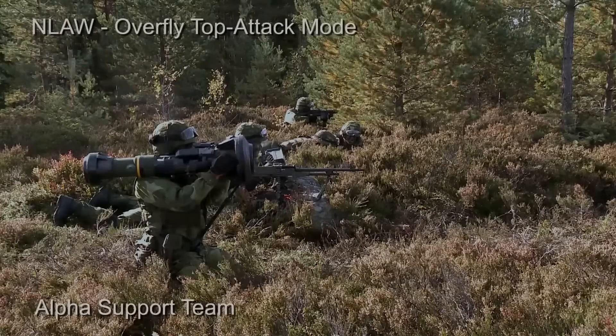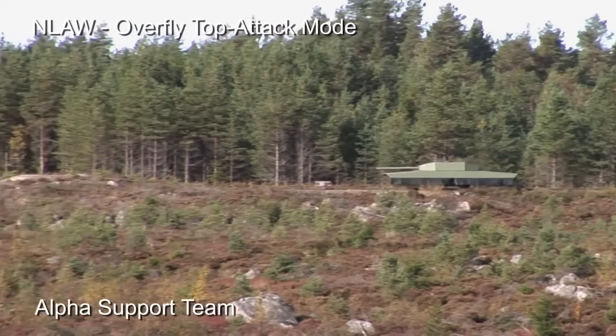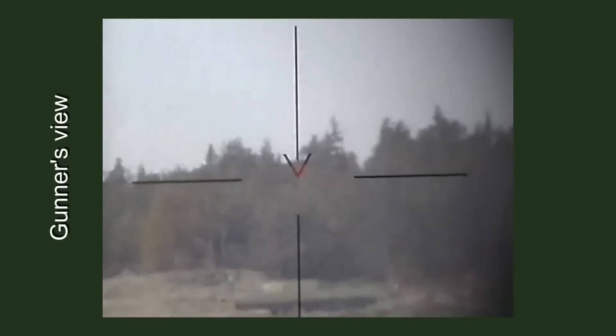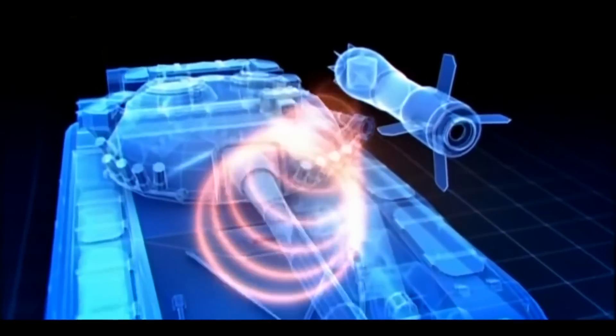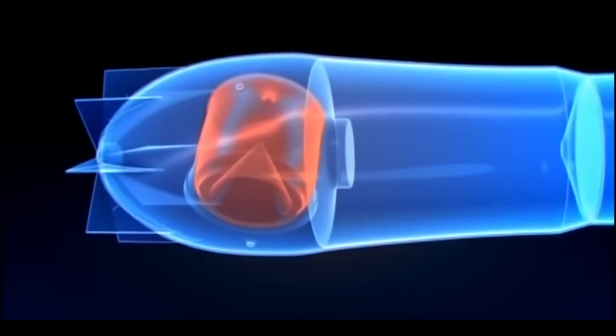Flying over the target makes hiding and protection much harder in battle. The missile is guided through a predicted line of sight. This works by having the operator aim at the target for a few seconds before firing, where the launcher calculates the speed and movement of the target to determine where the missile should end up. The missile uses magnetic sensors to determine when it should detonate.